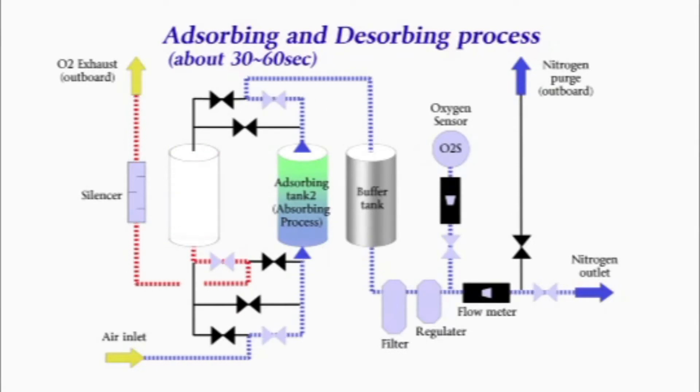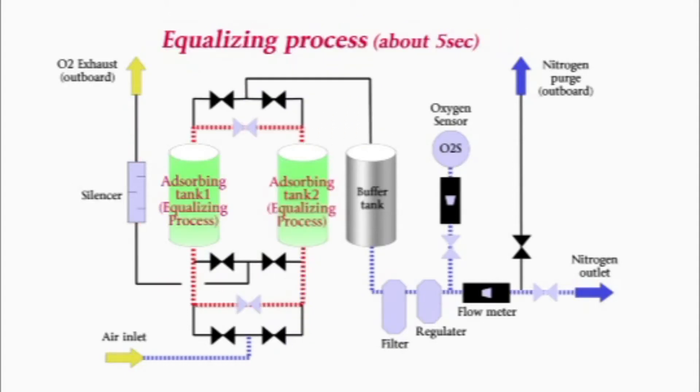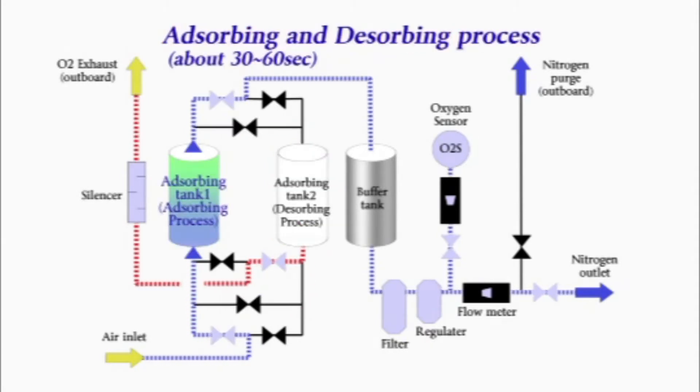After this, the absorbents are recovered by purging the pressure inside at once. This is called the desorbing process. By repeating the absorbing and desorbing processes alternately between one tank and another, it is possible to continuously produce nitrogen gas.